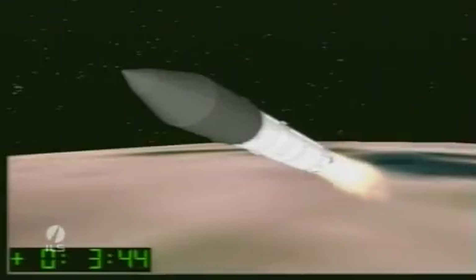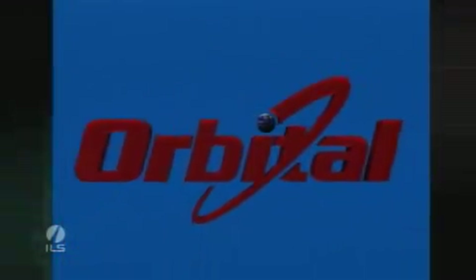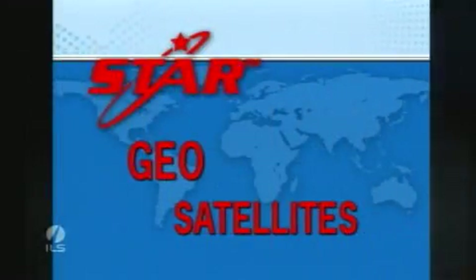We're now three minutes and 40 seconds into the flight. The next key mission milestone will be stage 2-3 separation at L plus 5 minutes and 26 seconds. Twenty-four seconds later, the payload fairing will jettison. The SES-3 satellite is the third satellite in SES's multi-satellite procurement with Orbital Sciences.